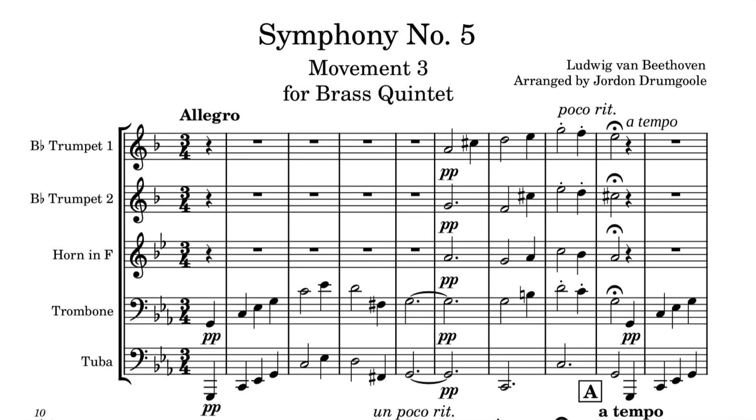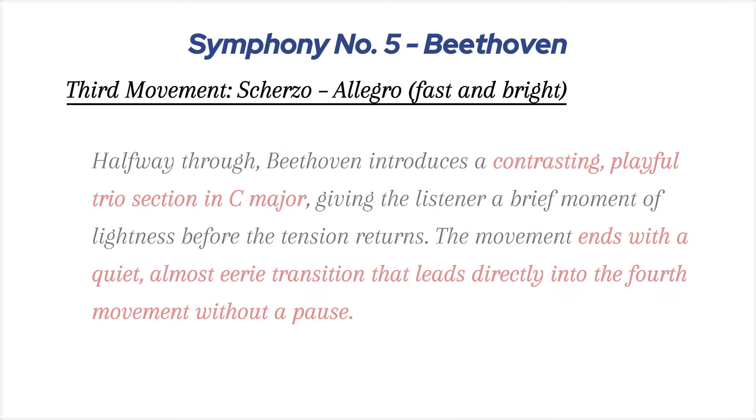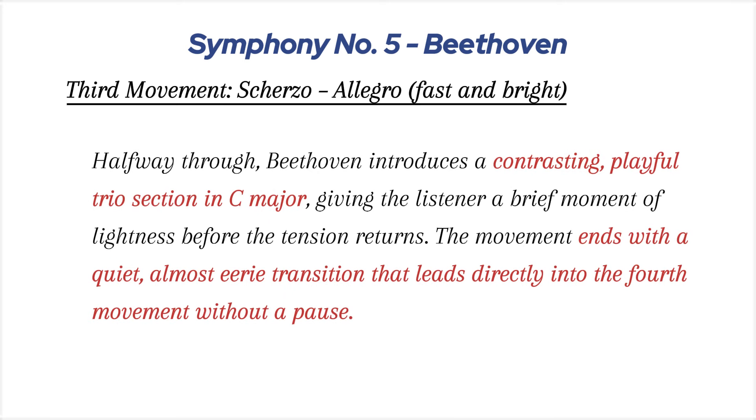Third movement, Scherzo, Allegro: the third movement returns to the dramatic intensity of the first, opening with a mysterious theme in C minor. The rhythm is quick and light, but there's an underlying sense of suspense, as if something is brewing beneath the surface. Halfway through, Beethoven introduces a contrasting, playful trio section in C major, giving the listener a brief moment of lightness before the tension returns. The movement ends with a quiet, almost eerie transition that leads directly into the fourth movement without a pause.